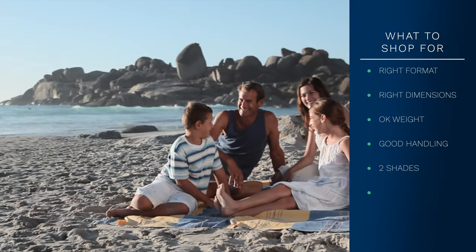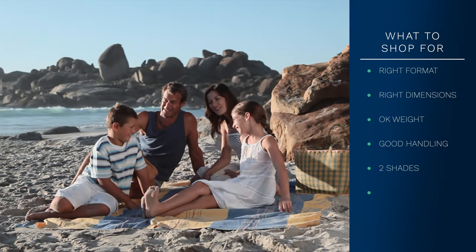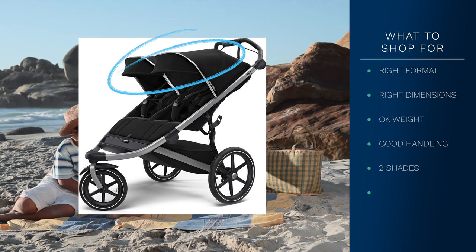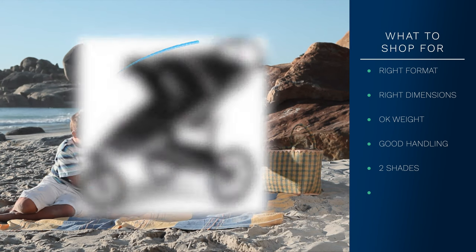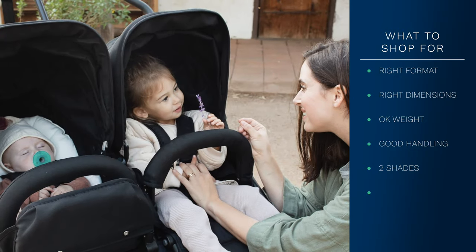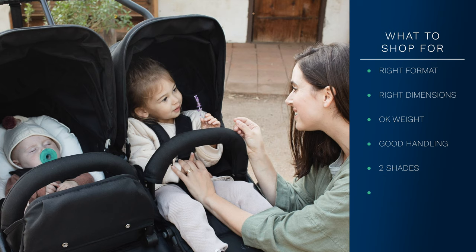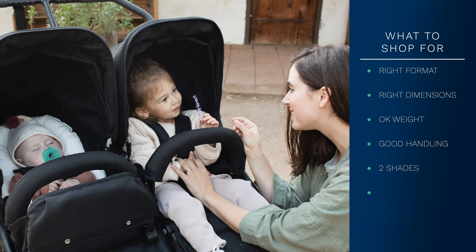Shades: More expensive models may include individual sun shades. This makes them way more versatile because you can have one child napping with the shade closed while the other will be able to see out. Less expensive models with one overall shade can cause frustration.